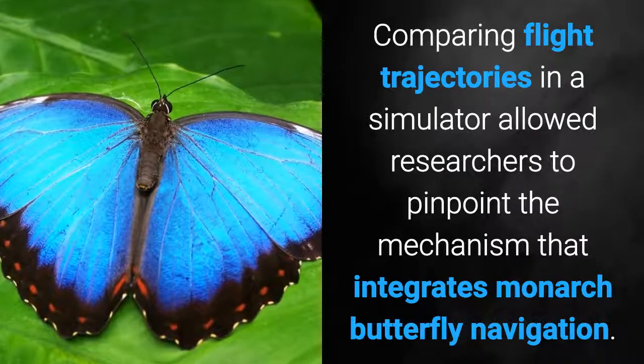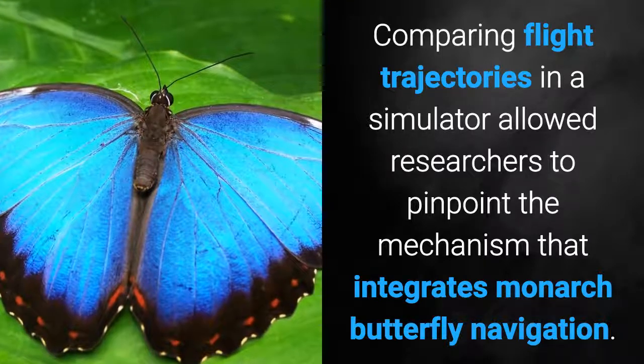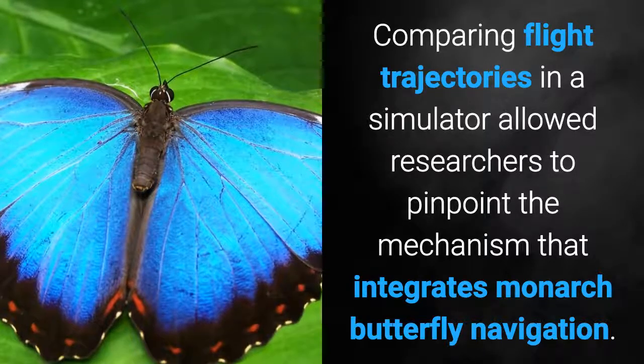Comparing flight trajectories in a simulator allowed researchers to pinpoint the mechanism that integrates Monarch butterfly navigation.